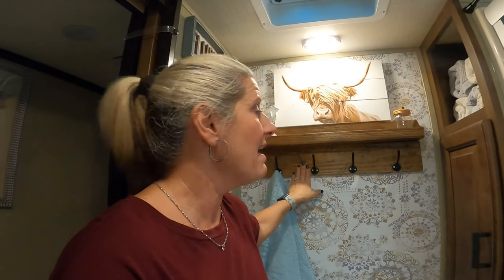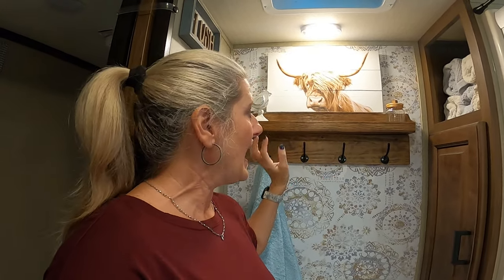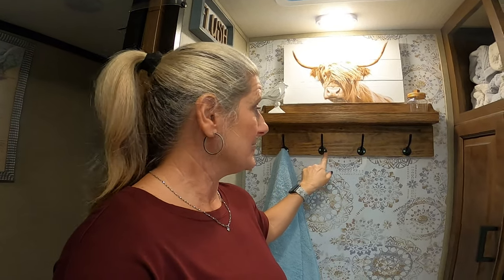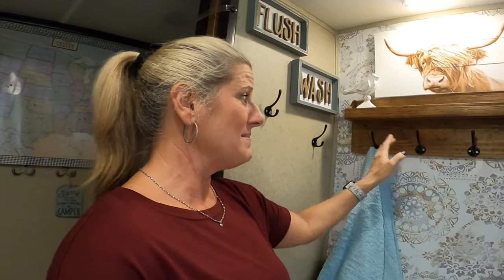I took the towel bar down and went to Hobby Lobby looking for a cute replacement, but then I realized you can really only hang one or two towels on a towel bar. In a small space you want more hanging space. So that's what made me decide to put hooks — I can hang four towels across here, plus I already had two other hooks here from before, so I can hang six things total.